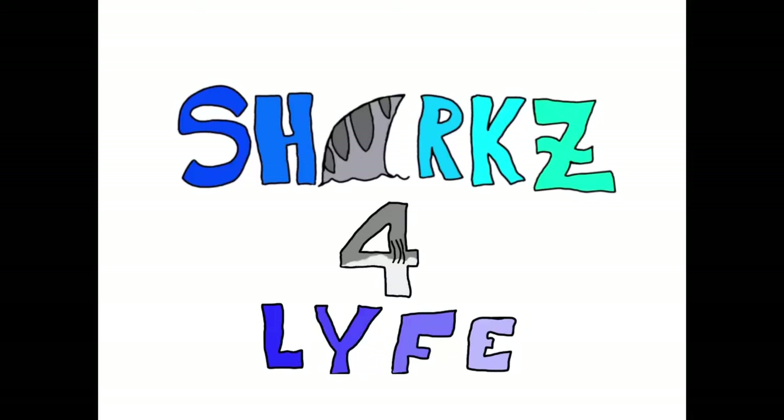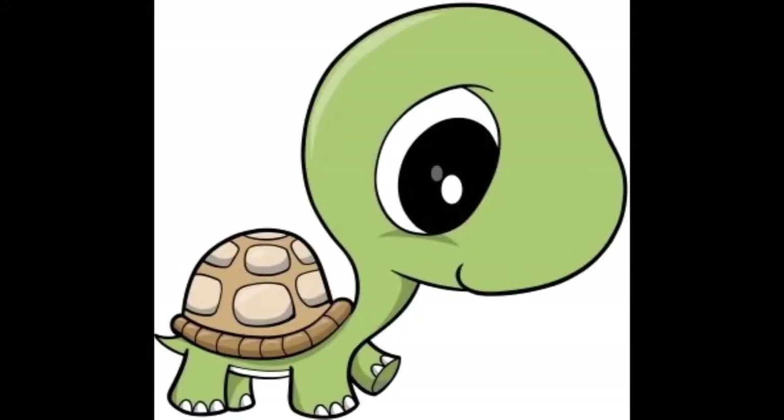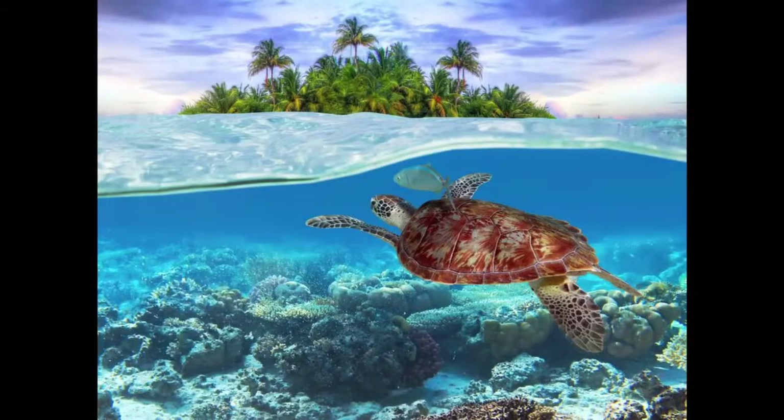Hi and welcome back to my channel Sharks for Life. Today we'll be talking about turtles, sea turtles to be exact.